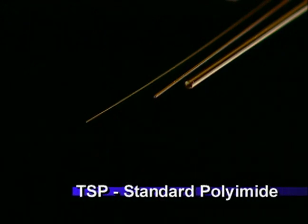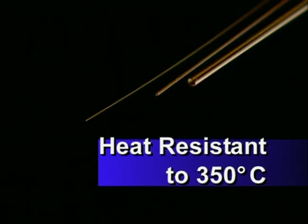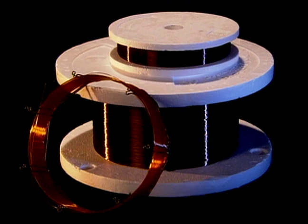Available in 36 standard products, TSP Flexible Fused Silica Capillary has a durable polyimide coating which is heat resistant up to 350 degrees centigrade. Thick wall TSP is also available and provides added strength for packed capillary column chromatography.